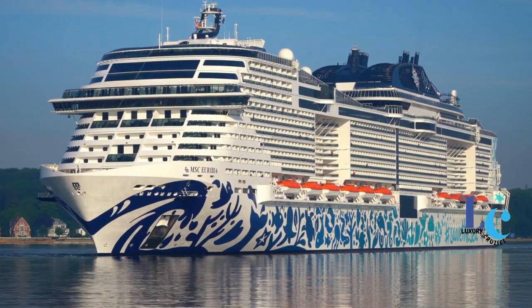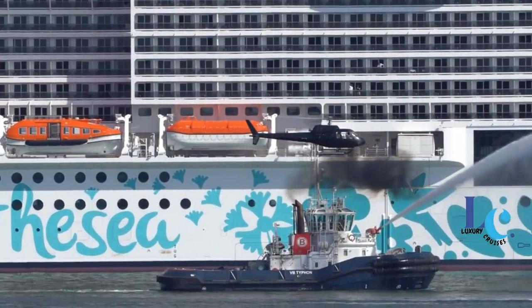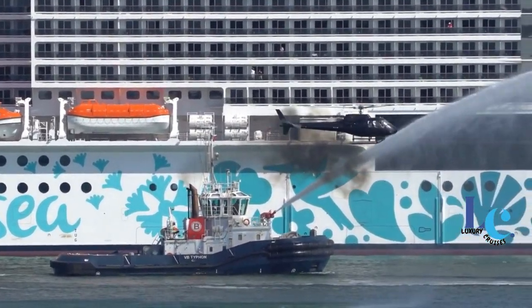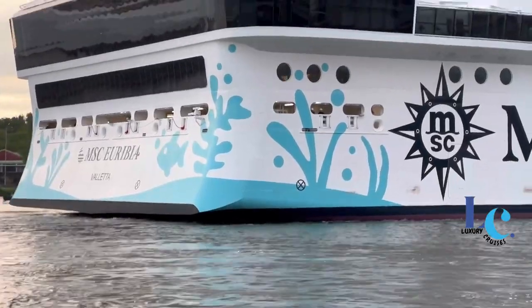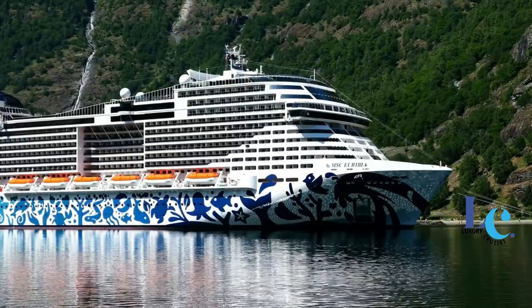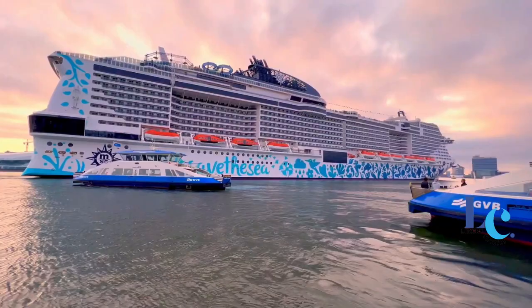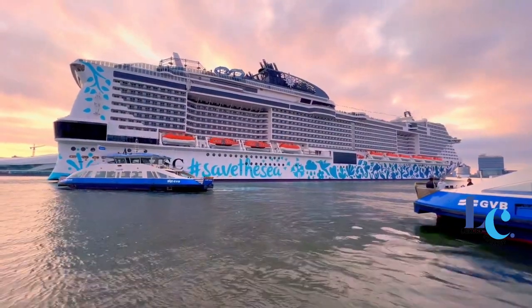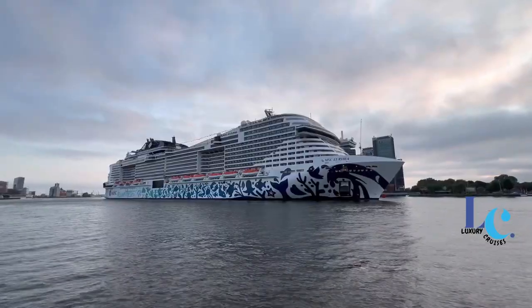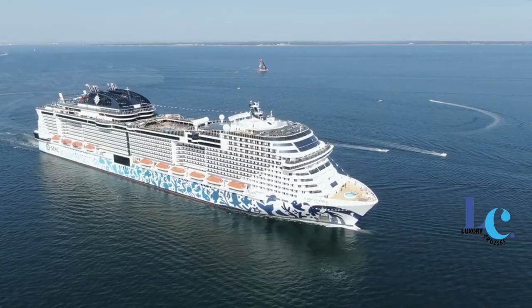Before boarding Uribia, every guest will spot a hashtag painted in vivid turquoise on both the port and starboard sides, surrounded by stenciled blue sea creatures. The hull artwork, a first for the cruise line, was created by German artist Alex Flamig and chosen by MSC to represent twin goals: to have MSC's entire fleet generate net zero greenhouse gas emissions by 2050, and to protect coral and other endangered sea life via its MSC Foundation.